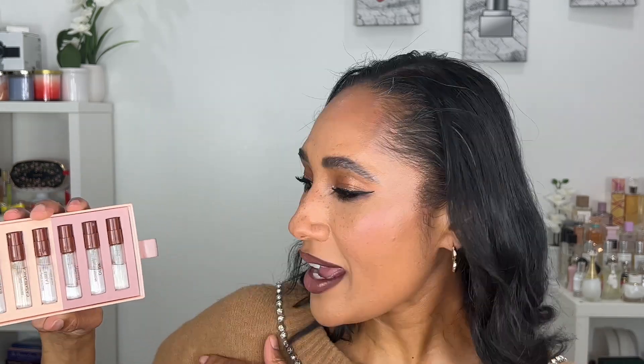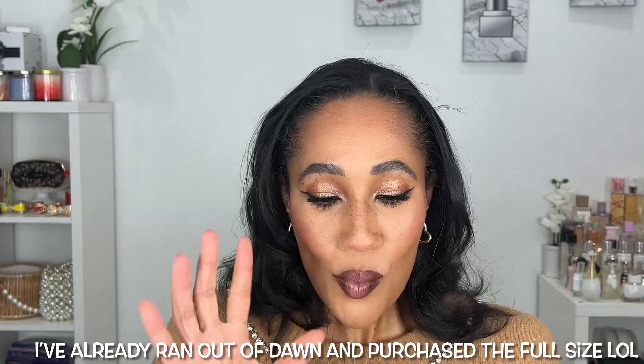Moving on to Brown Girl Jane — I love their fragrances. I have all three of their original fragrances and love them. They're an amazing Black-owned, woman-owned brand. They came out with three new fragrances, so I picked up their discovery set. The original three are Bahia, Casablanca, and Lemu — I love all three and highly recommend them. I wanted to try the new scents before committing to full sizes.